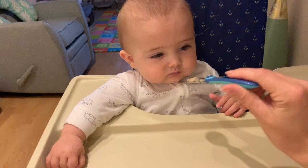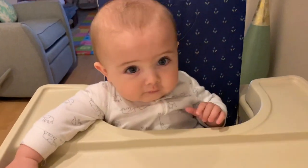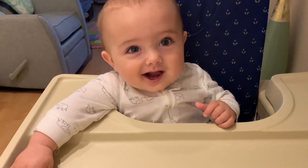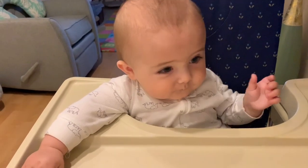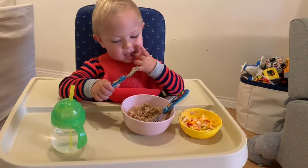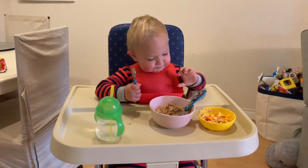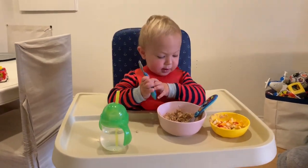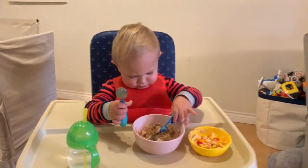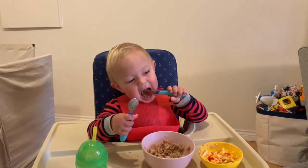You like it? Yummy, yummy, it's good. Are you double fisting? Oatmeal and eggs? Oatmeal and eggs? Good job.